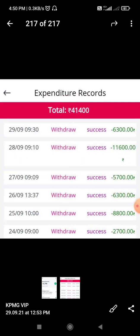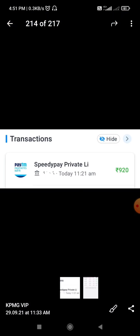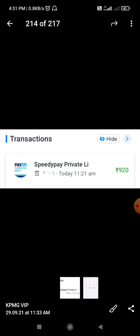I will show you the proof on the screen. I will show you a withdrawal of 920 rupees — I will show you a 1,000 rupees withdrawal where 8% tax is deducted, so the amount of 920 rupees is credited. This is the withdrawal proof — this app is very good.